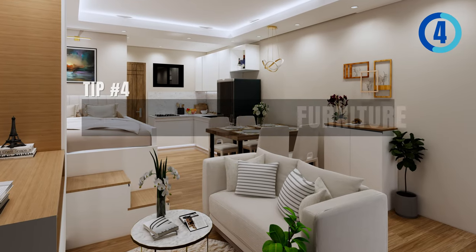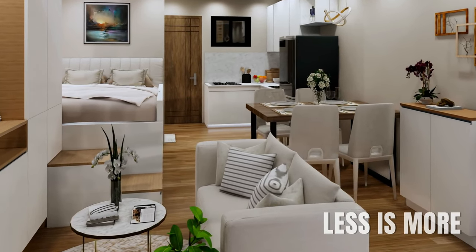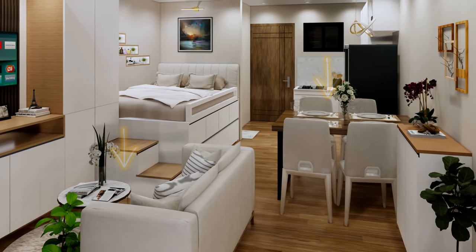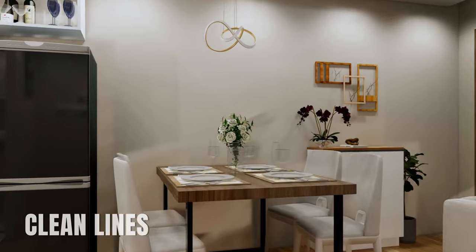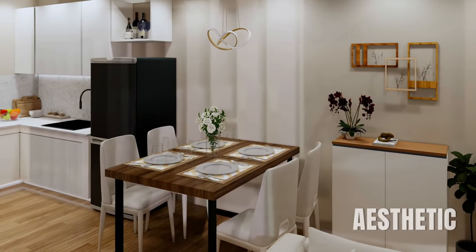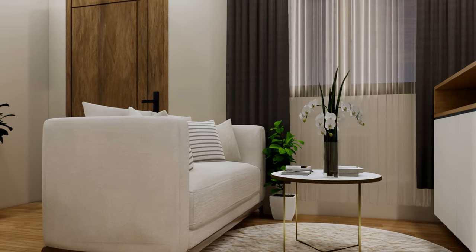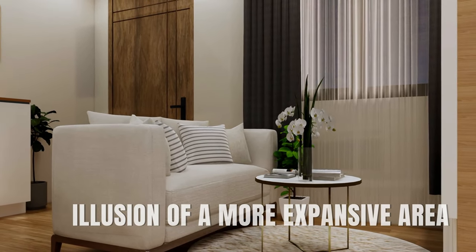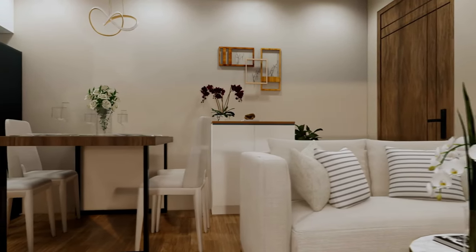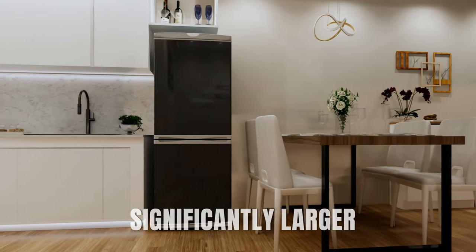Tip number four: use minimalistic furniture. In tight, compact living areas, the principle of less is more truly shines. For the living and dining area, we use pieces of furniture with clean lines, uncomplicated shapes, and an undeniably functional design. This aesthetic doesn't just lend itself to a contemporary sleek look — by opting for minimalism, you reduce visual clutter. This gives the illusion of a more expansive area, even in limited spaces. When curating furnishings for a small room, minimalism can greatly amplify perceived space, making your room feel significantly larger.